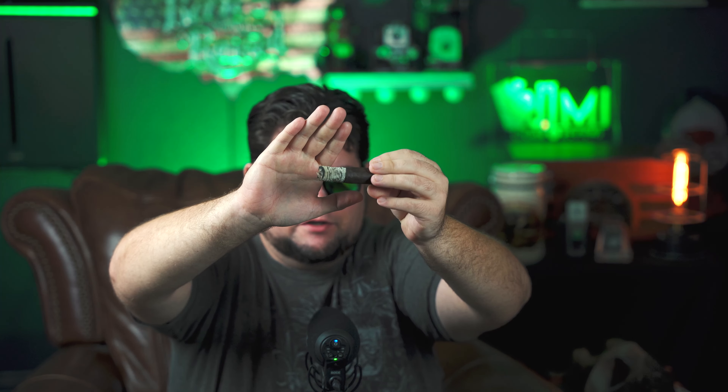I'll smoke this down, take the band off, and finish this bad boy off. I didn't tap the ash this time so I could show you guys. Honestly, if I didn't tap it the three times I've tapped it, it'd be the whole cigar at this point. The construction is fantastic — that burn line is oh my gosh. This is a wonderful cigar.